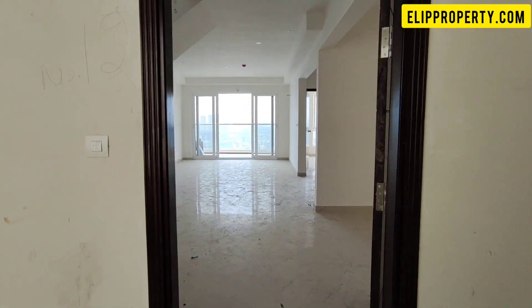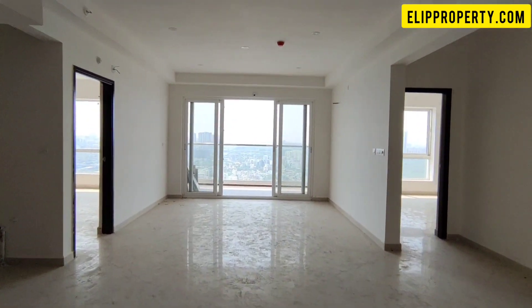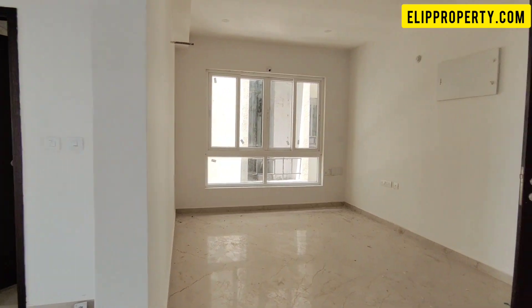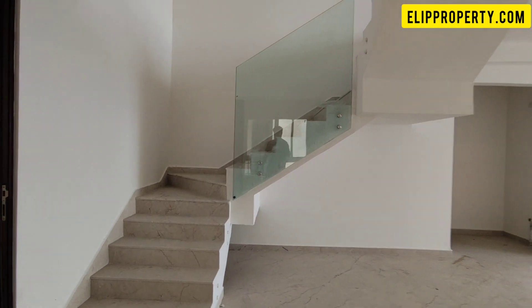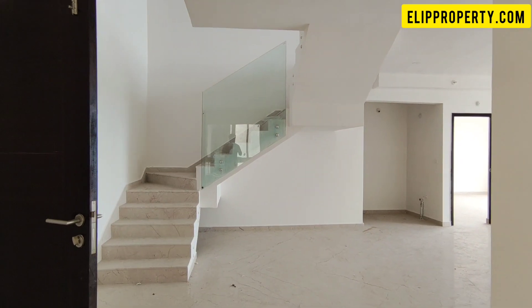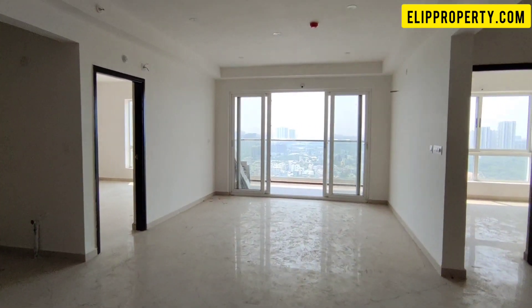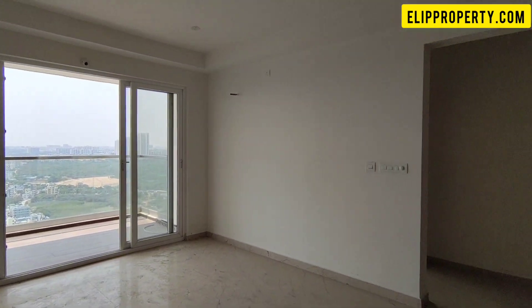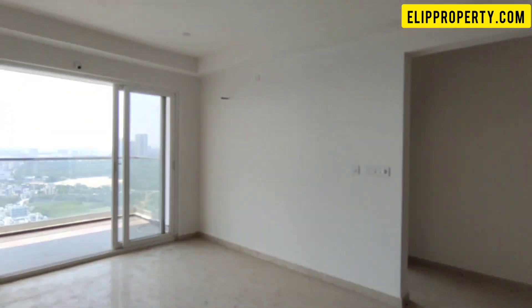We are in the common corridor space, and we are in the duplex flat area located on the top floor. This project is an HMDA RERA approved project, and it is ready to move in condition. The project is spread across 8.5 acres with two towers, each being G plus 31 floors. The total project area has 80% open space.